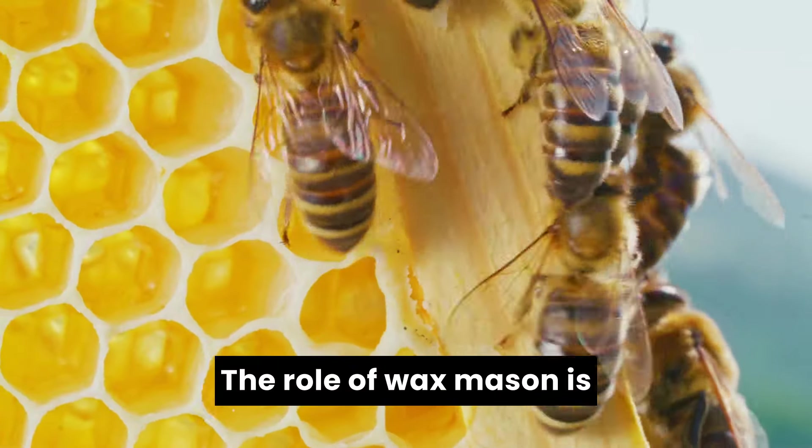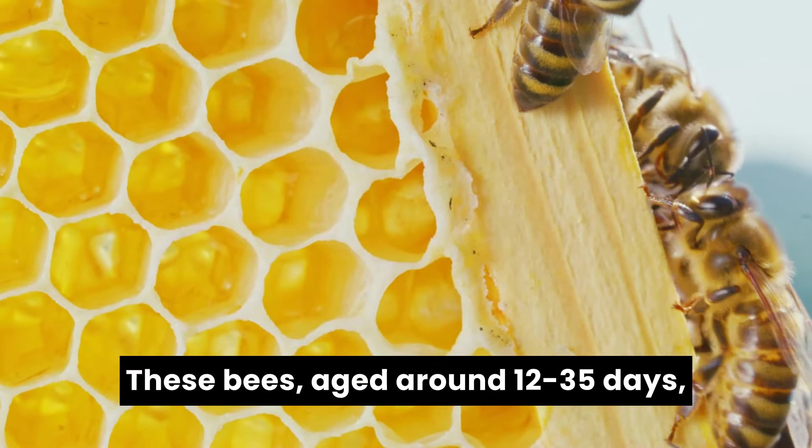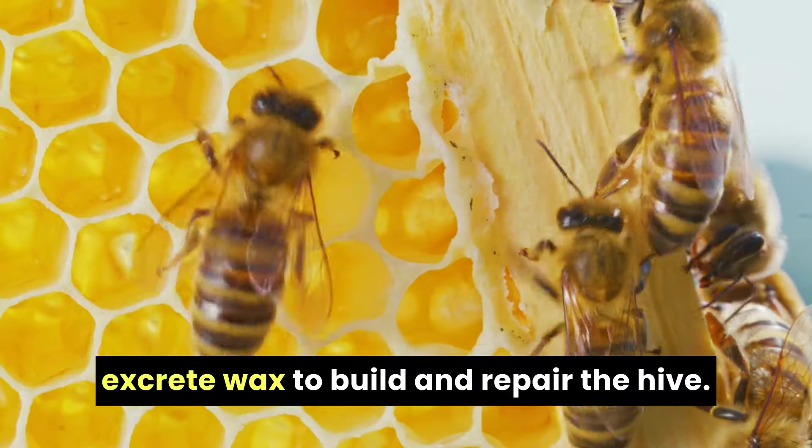The role of wax mason is critical for the colony's infrastructure. These bees, aged around 12 to 35 days, excrete wax to build and repair the hive.